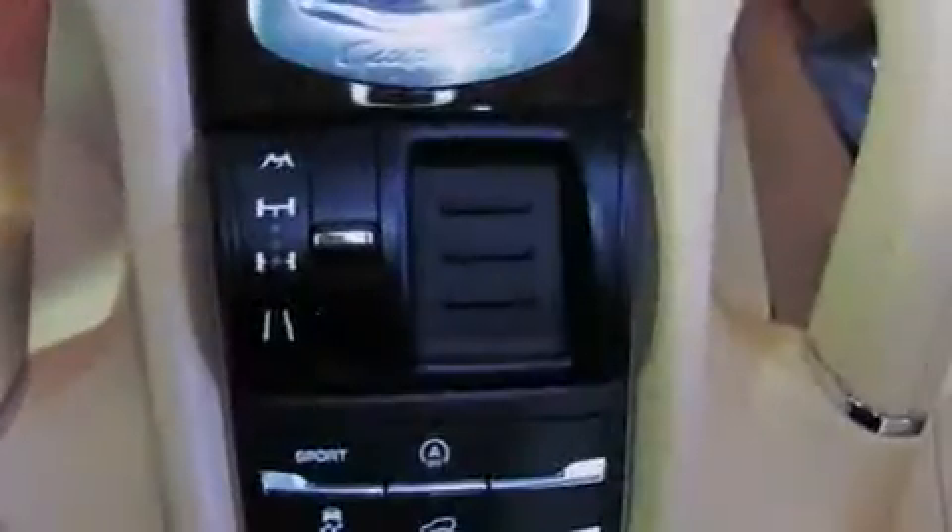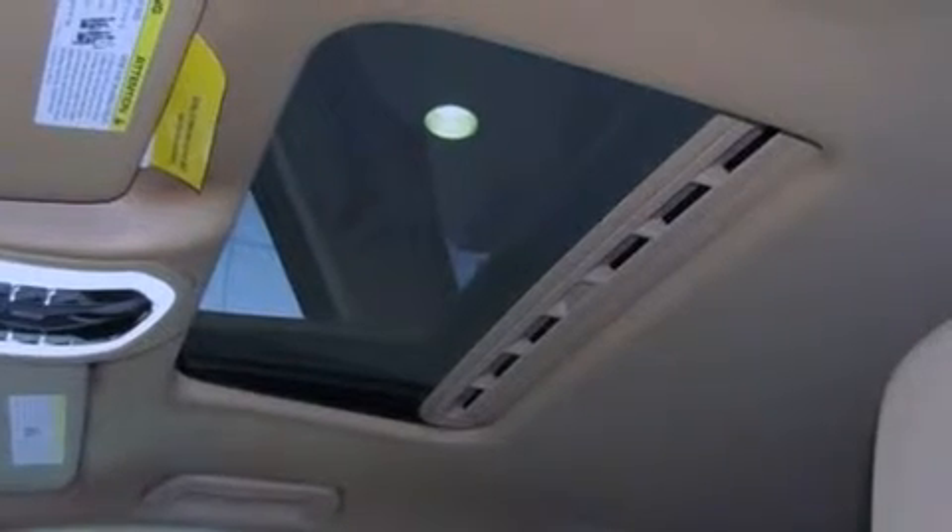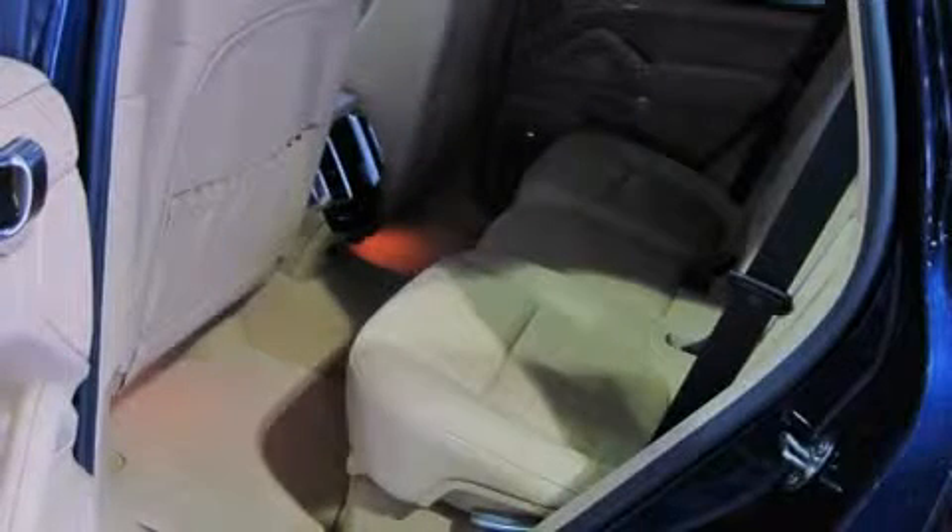Well-tuned suspension and stability control deliver a spirited yet composed ride and drive. A wealth of standard features means that you no longer have to sacrifice, with amenities including heated seats, power trunk closing assist, a rear window wiper, reverse sensing system, and power front seats.